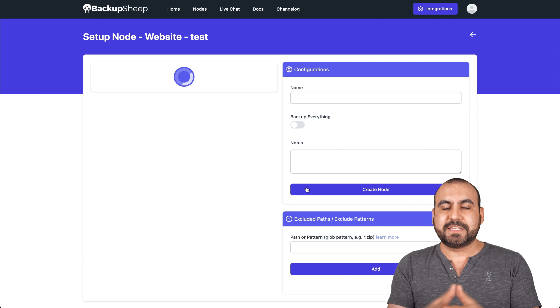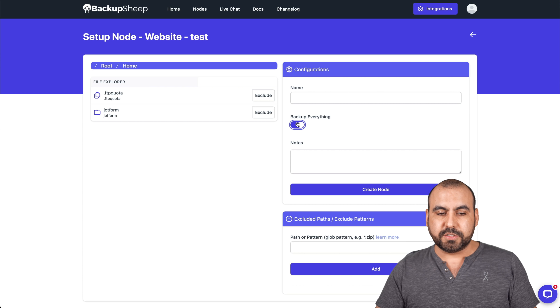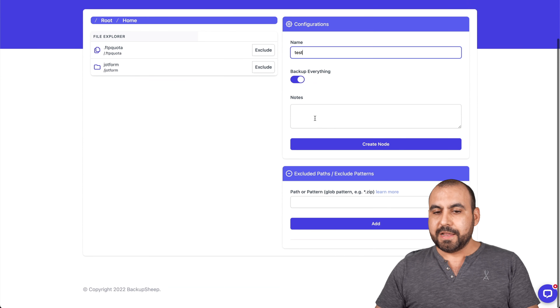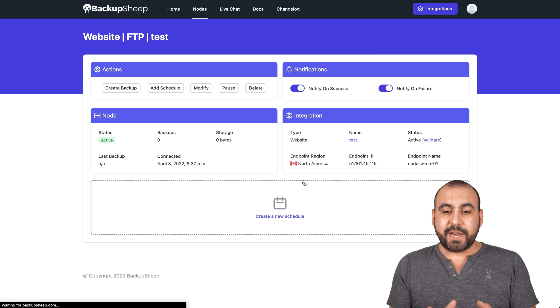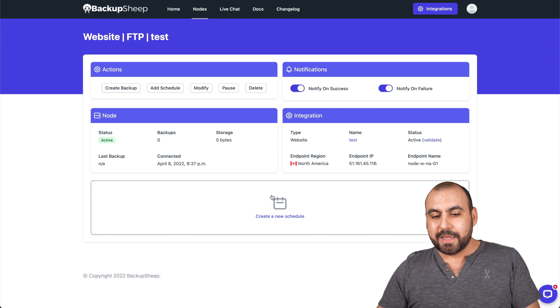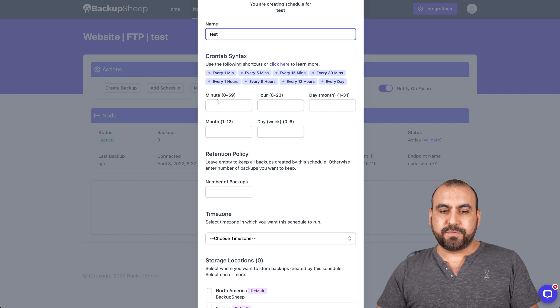The first thing it asks is what we want to back up from that node. I'll include all the files from that connection and go to root — be aware I clicked on root here, because sometimes you have more files there. I'll name this 'test,' no sub-nodes, and create the node. Once the node is created, if I want to run a backup right now I click Backup, but what we really want is to create a schedule, so let's click Create a Schedule.